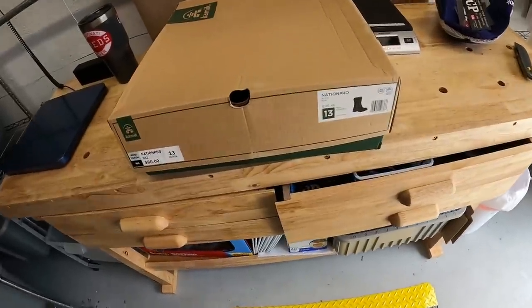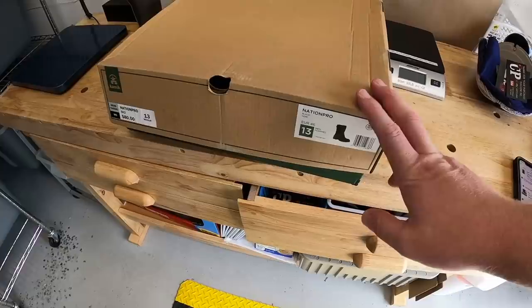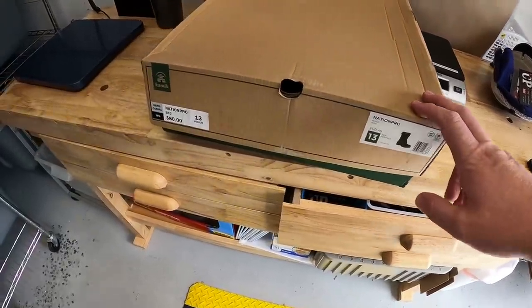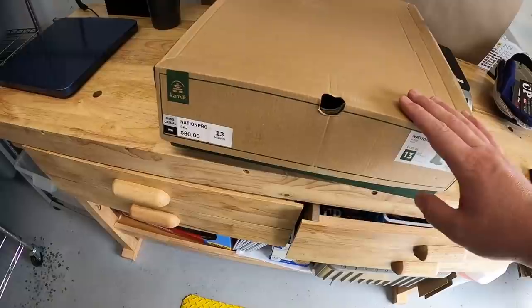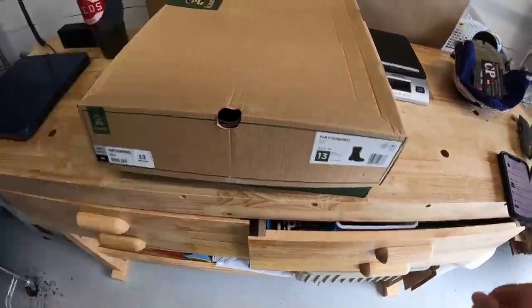Next is a pair of boots, size 13. Seems like big sizes tend to do pretty well for me. I got these retail arbitrage — they were originally $80. I got them 90% off so they only cost me $8, and they sold for $49.99 plus shipping.